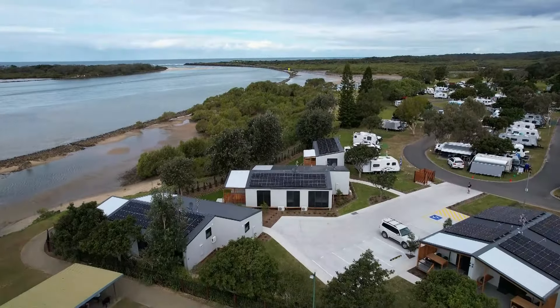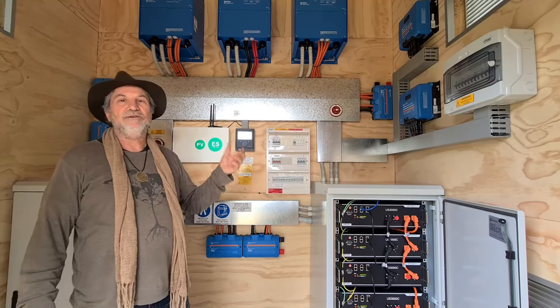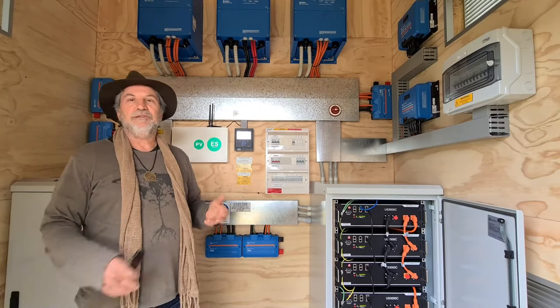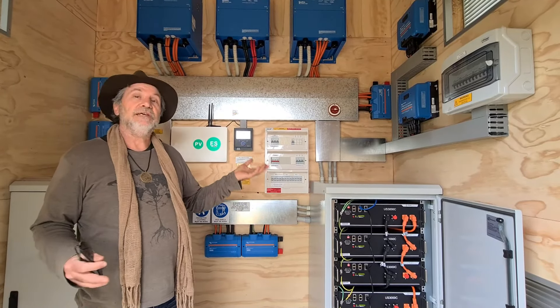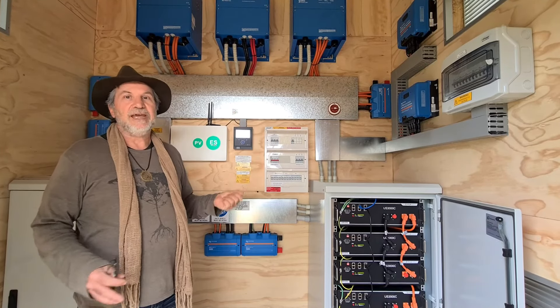What we've done is implement a way of supplementing the grid power using off-grid technology, so that they could go ahead and build the cabins without spending hundreds of thousands of dollars for Essential Energy to upgrade the local substation and power supply.